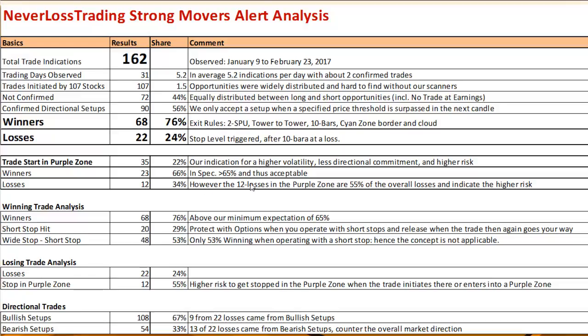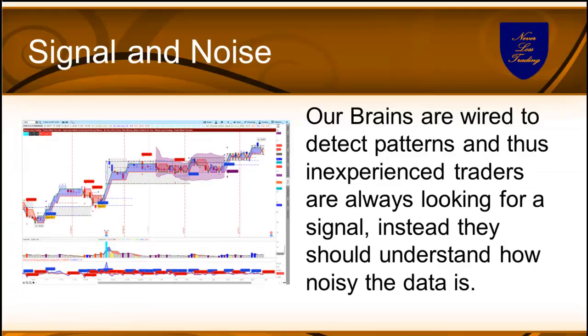Critically, 12 of the 22 losses — 55% — occurred when we took a trade in the purple zone. This shows how important it is to understand the circumstances of your entry and what to expect. Many retail traders have no orientation here, which triggers the poor results they often achieve — giving money back to the market. In technical terms, this is signal-to-noise: we want to identify areas with a strong signal versus areas that are very noisy.